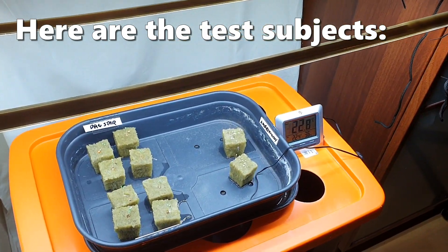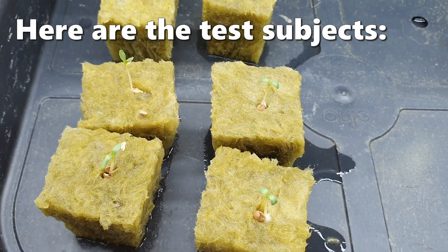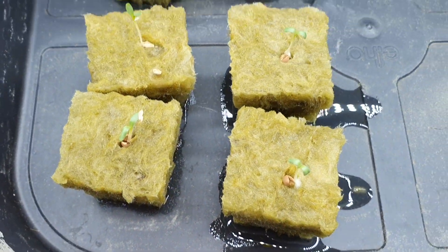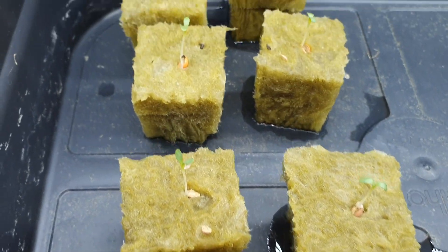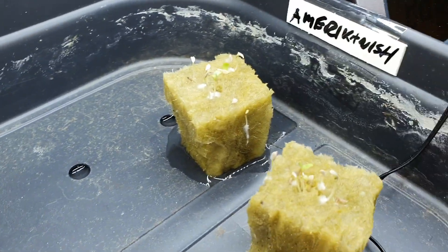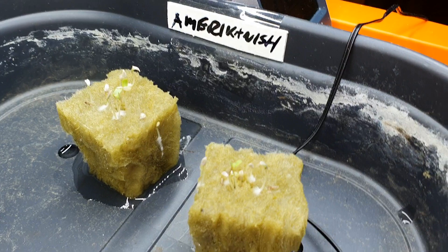Here are the test subjects: two different varieties of crisp lettuce — Nordice and Dawnstar — and one regular type of lettuce called Americanisher Browner.